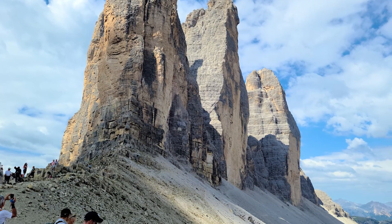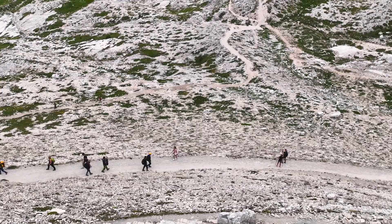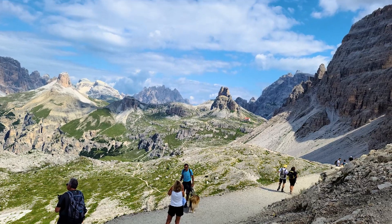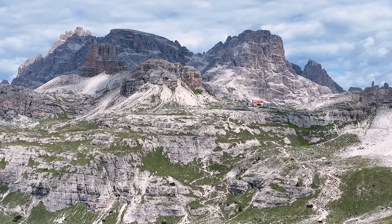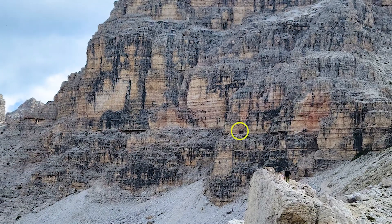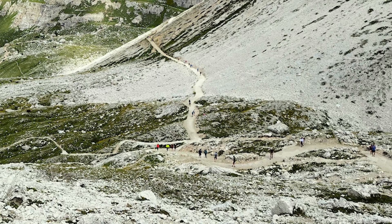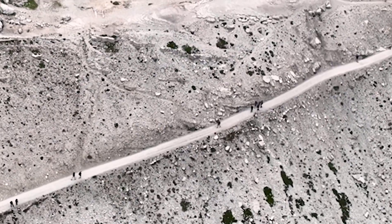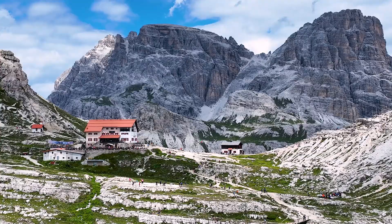We leave for the Locatelli Refuge. The cave positions from World War I can be seen from the cliffs of Monte Paterno, and there are trekkers who choose to walk on the trail that passes in front of it. Looking at the beautiful peaks of Monte Paterno, whose highest peak is 3,001 meters high on the right, we go up the zig-zag climb to the Locatelli Refuge.